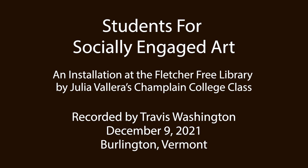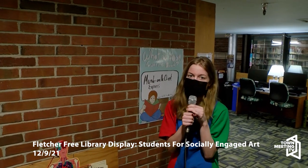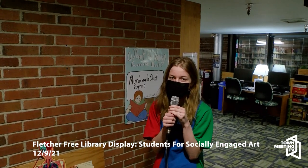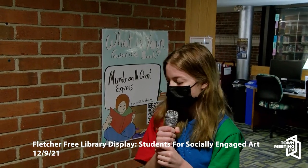My name is Tricia Bolton and this is Louisa Bueno, and this is our Fletcher Free Body Project that we did, inspired by a conversation we had with someone who works here named Barbara. She was making a lot of allegories between parts of the library and parts of a body.